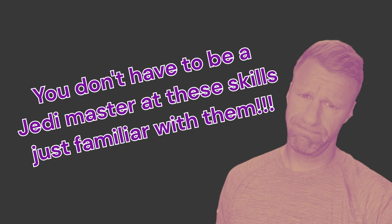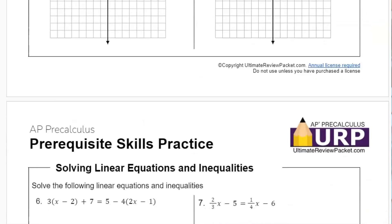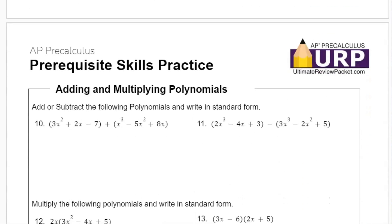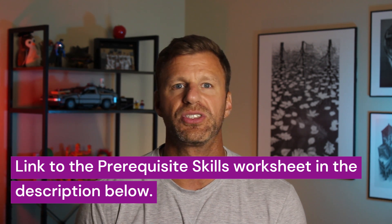These are the different skills you need to be good at to be prepared for AP Pre-Calculus — you don't have to be a Jedi master at all of them, just familiar. I have a prerequisite skills document with practice problems over all of these topics. To access this free document, just look in the description of this video, click the link, and you'll get the document.